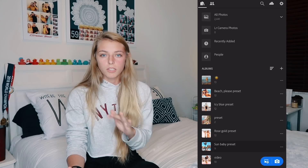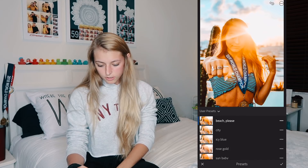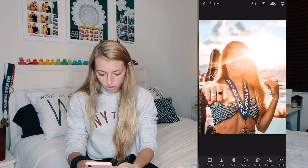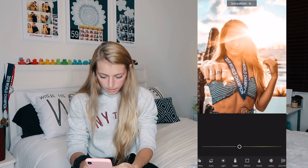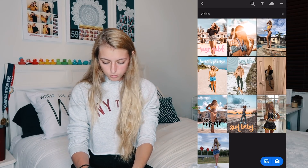Now I'm going to show you how to put presets on a picture and make little adjustments depending on what the picture needs. I'll go through all the different presets on this first photo — Beach Please, Icy Blue, Rose Gold, Vintage, and Sun Baby. On this one my favorite is Rose Gold; the subtle pink tones with the blue look so good. I'd probably up the highlights a little bit and maybe adjust the saturation slightly — that's probably all I'd do. There's the before and after, and I think it looks really good.